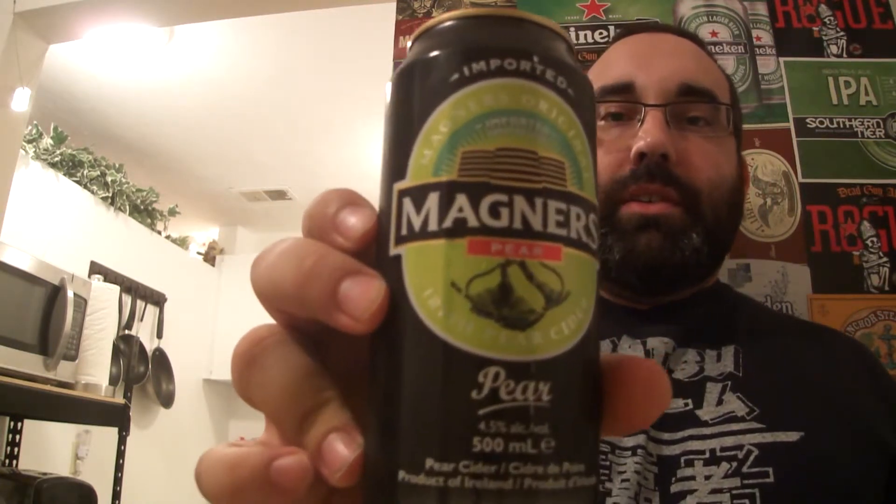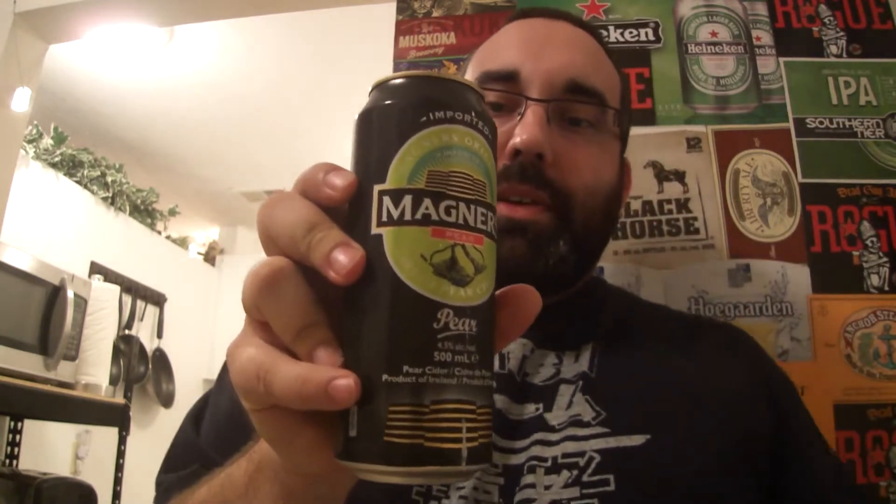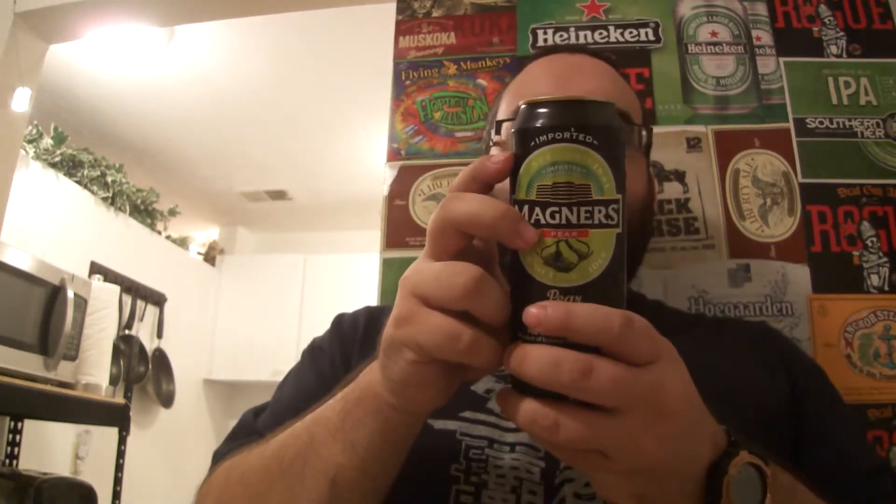Hello, hi guys, this is the Beer Guy Reviews. For this video I will be reviewing the Magners Irish cider. It's going at 4.5 percent, imported from Ireland. Let's give it a nice pour.